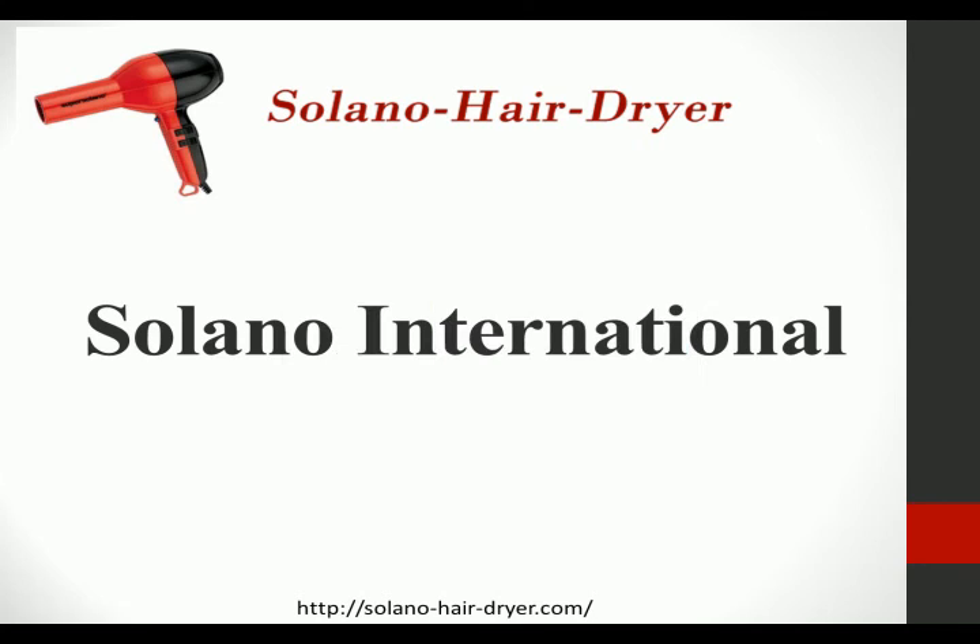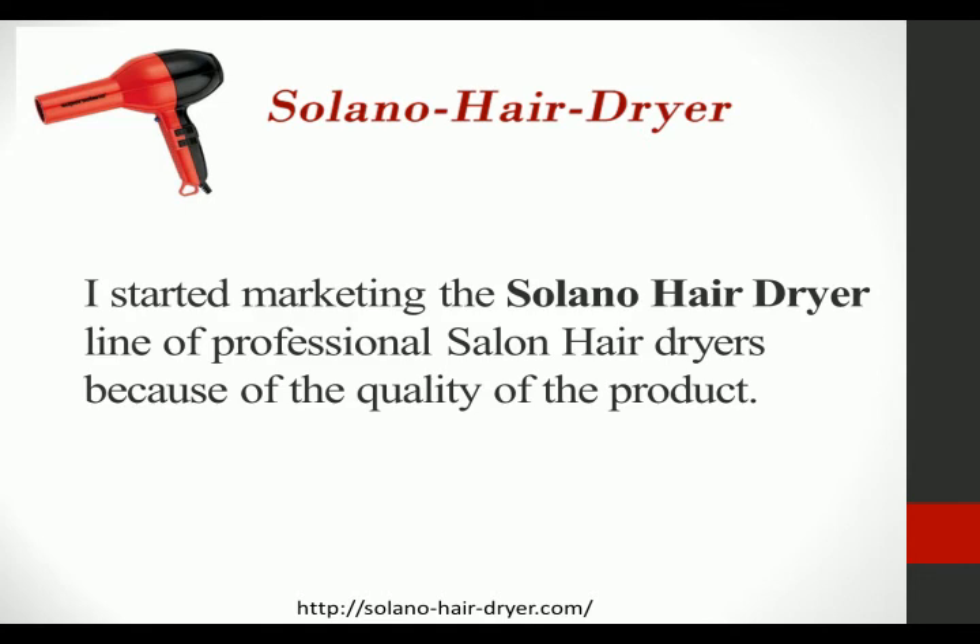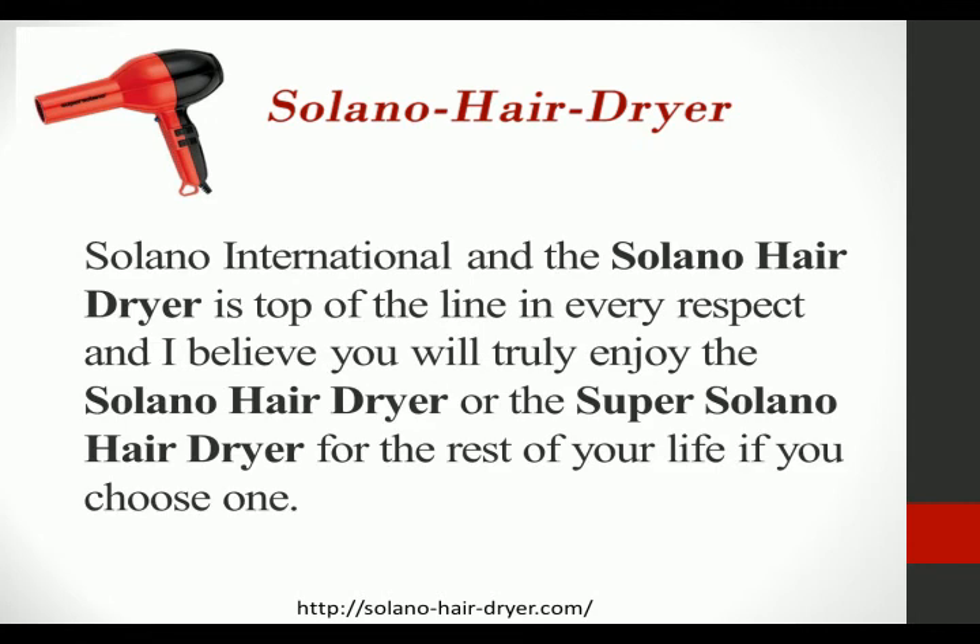Hi and welcome to Solano-HairDryer.com. I started marketing the Solano HairDryer line of professional salon hair dryers because of the quality of the product. Solano International and the Solano HairDryer is top of the line in every respect, and I believe that you will truly enjoy the Solano HairDryer or the Super Solano HairDryer for the rest of your life if you choose one.